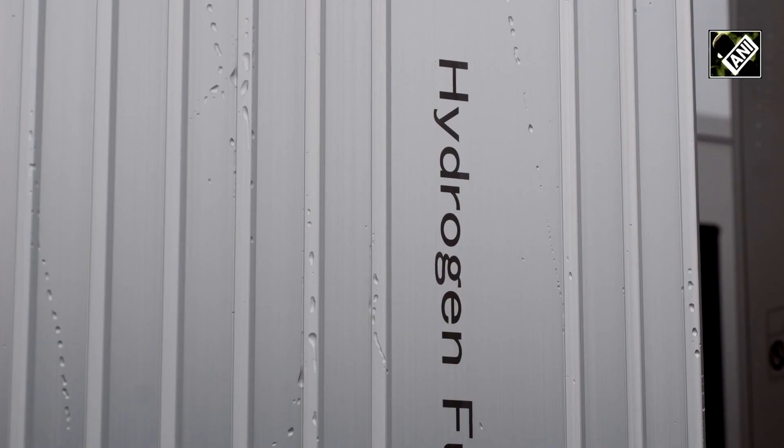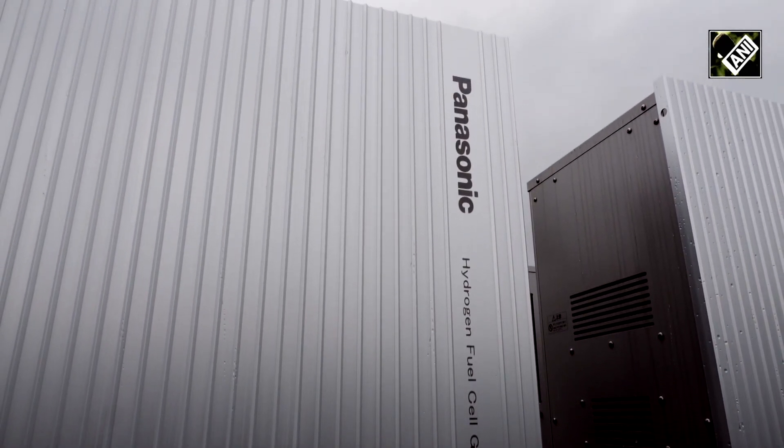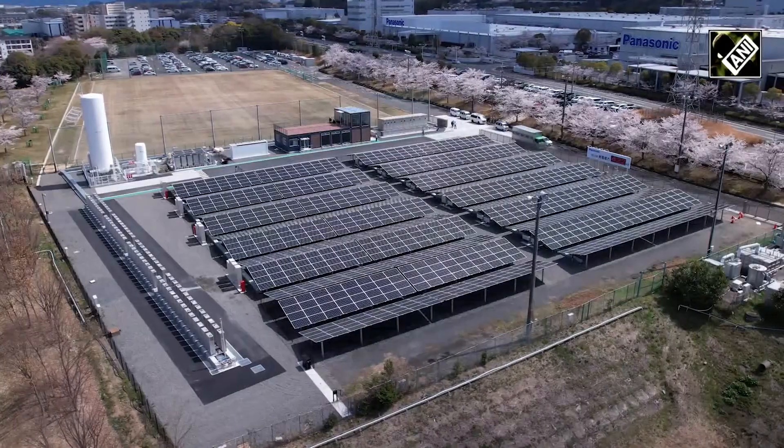Many companies are now looking for solutions to achieve RE100, a global initiative for 100% renewable electricity. Panasonic's one-stop solution aims for a global decrease in CO2 emissions.